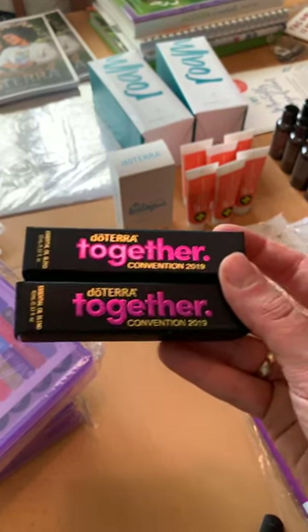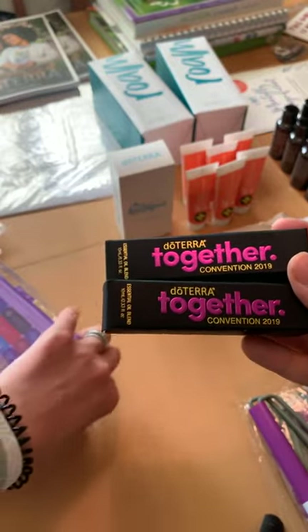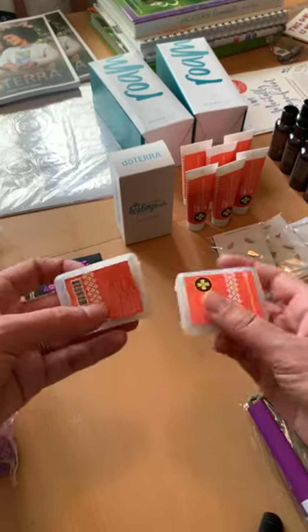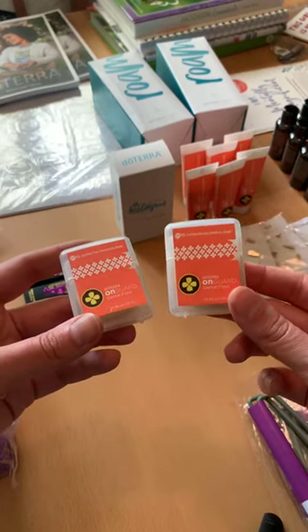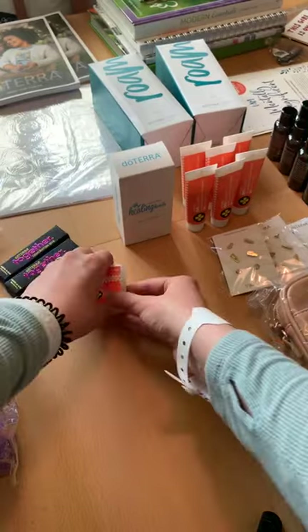If you bring a friend with you to a post-convention tour, you and your friend both get this blend. So look up the dates, look at the places, and bring a friend! They had some floss — in hindsight I should have gotten more — but I love the On Guard floss, and I'm hoping these are going to become permanent products.